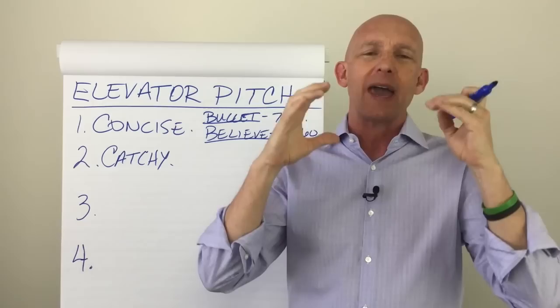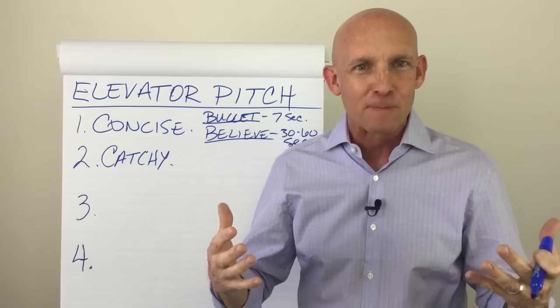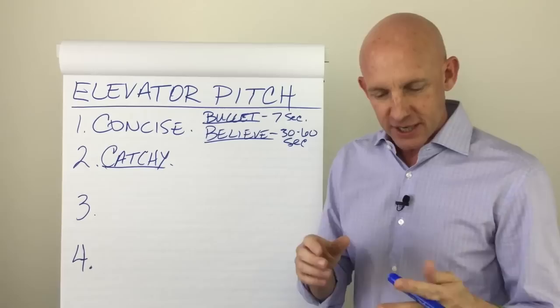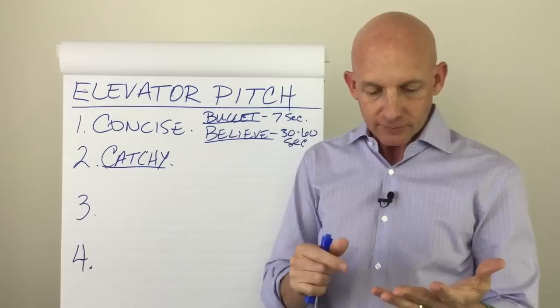An elevator pitch is a way to wake people up from their daily blah lives and really spark their curiosity, so they're going, "Wow — tell me more about that." That's what you want to happen. So how do you go through the creative process of taking "I'm a realtor" and making it catchy? Let me tell you about three steps for creating this elevator pitch that's both concise and catchy.